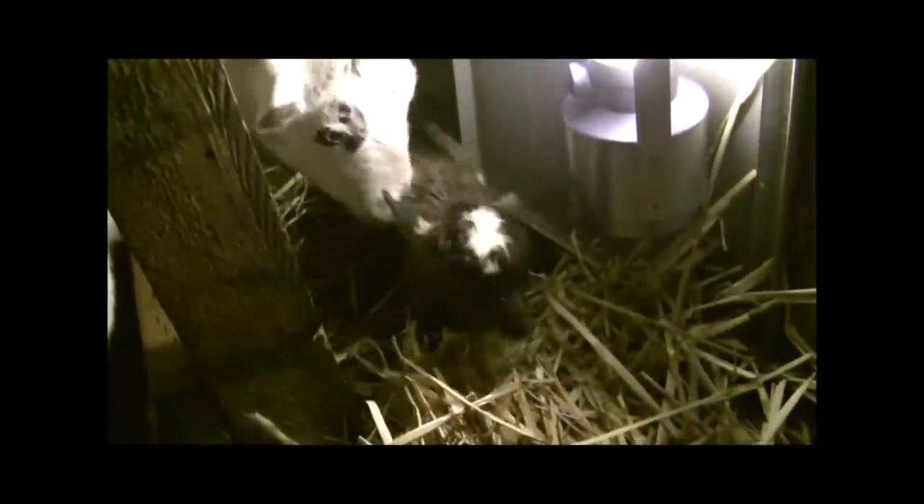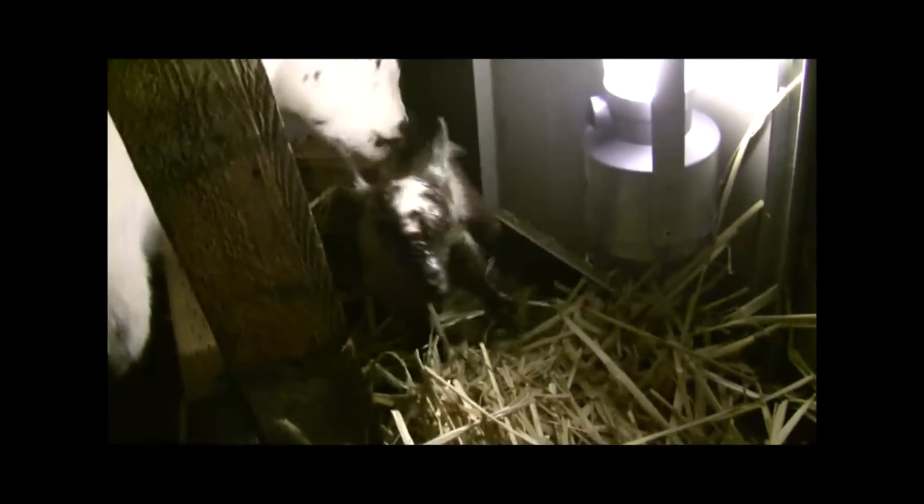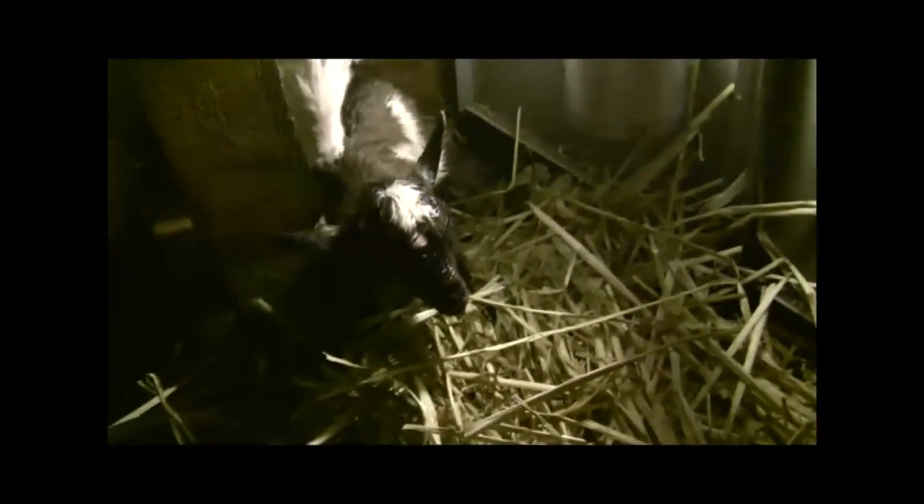We shouldn't touch them right away — we can clean them off, but she's doing a pretty good job. If you're here to catch them, you're supposed to dry them and get them to perk up. But this one looks pretty perky already — it's up and moving.